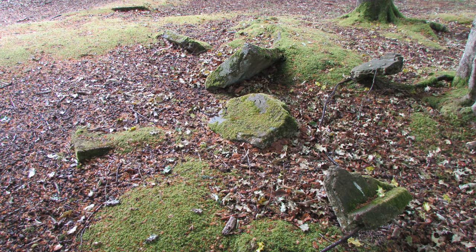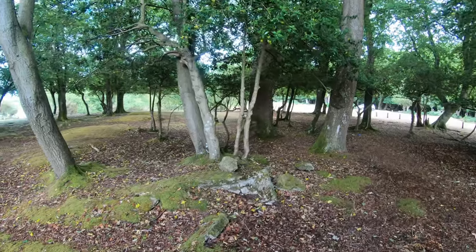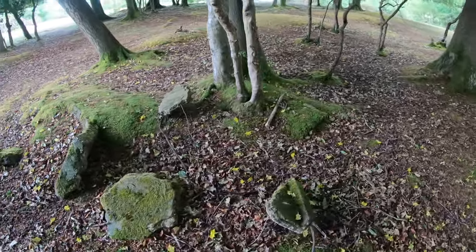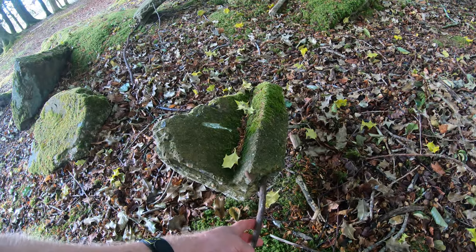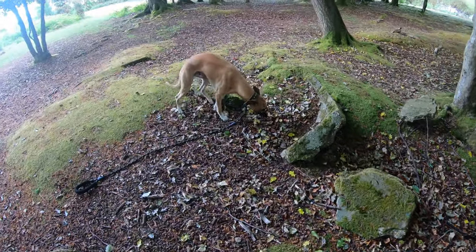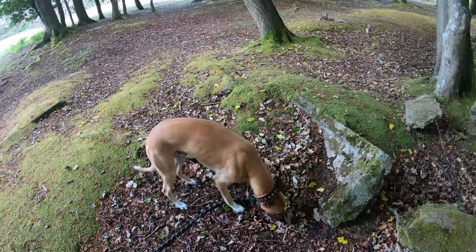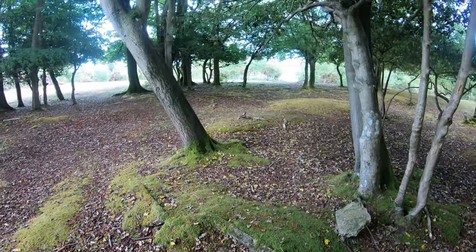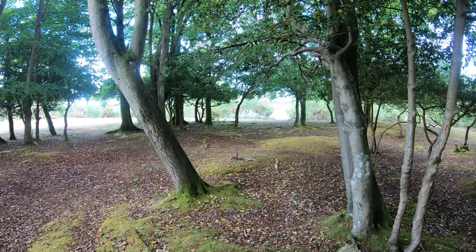Just by the car park there are still the odd remains of some of the World War II buildings. If I just turn the camera around — here we can see some remains, a bit of metal and some concrete. This must have been some sort of building, right on the edge close to one of the dispersal sites, and now you can see the pond through the trees in the distance.